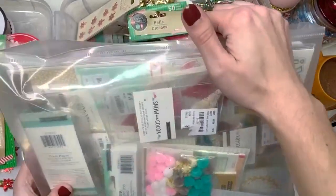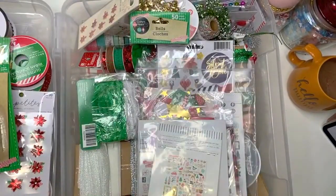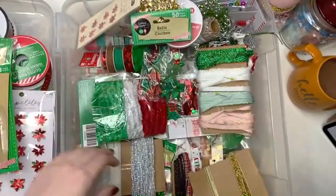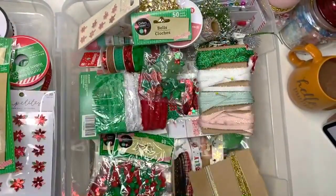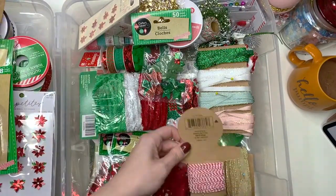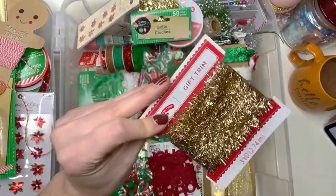Did I show you guys this one yet? No I showed you guys the other one. So this ribbon — I've been using this year already, I've used a little bit of it. Oh look here's a 12x12 size of snow and cocoa. I do have a snow and cocoa box — what is happening here? Let's come back to that, let's do all this other little stuff. Oh my god I just got bags upon bags of ribbon. More ribbon that I started putting on these thingamabobbies because they were taking up too much space. This one also had more but I used some.